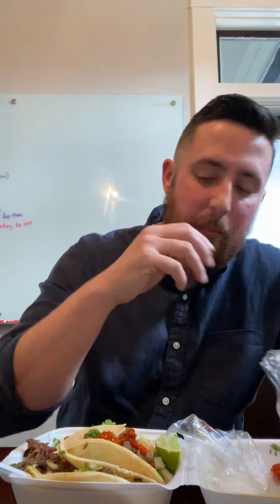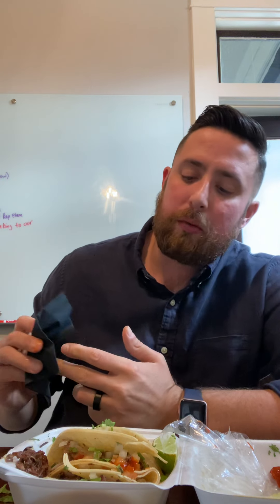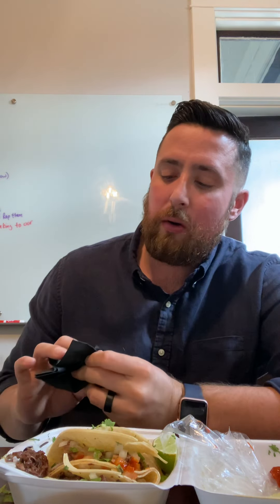Now I'm going to go to probably my favorite — and the one that my wife hates — which is lengua. If you don't know what that is, look it up. For all the taco aficionados, you know what I'm talking about. This one's falling apart on me. Lengua is definitely one of the better ones I've had in a while — super soft, not super overpowering with the taste, but really, really stinking good. Really glad I tried this place out.